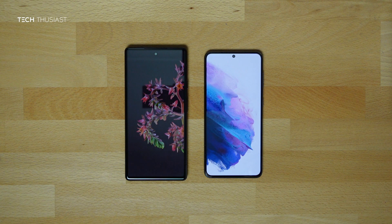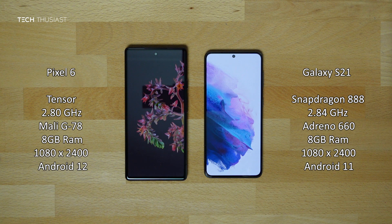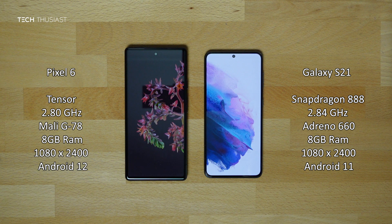What is going on everybody, Techthousiast here, and this is an Antutu benchmark comparison between the Google Pixel 6 against the Samsung Galaxy S21. We have the new Google Tensor CPU against the Snapdragon 888. Both of the phones have 8GB of RAM and the rest of the specs you can see on the sides.